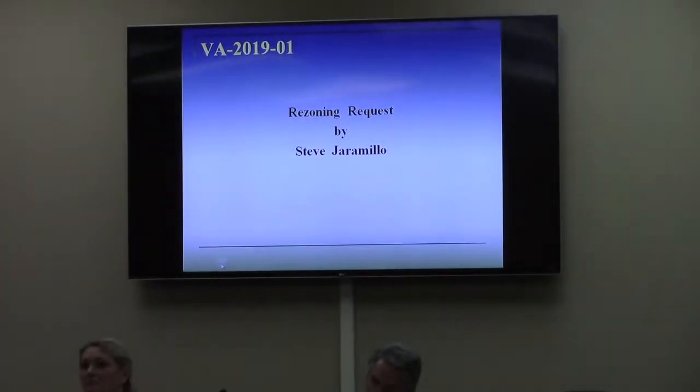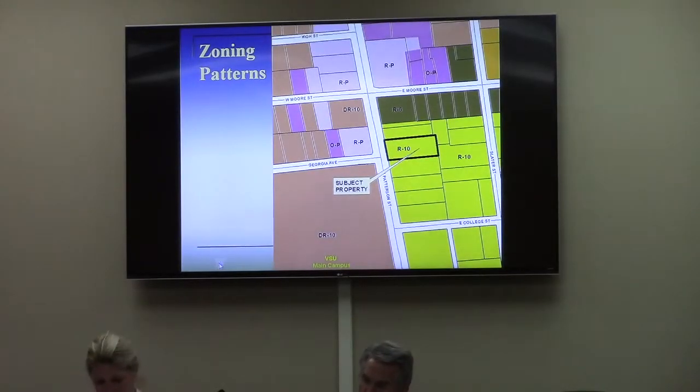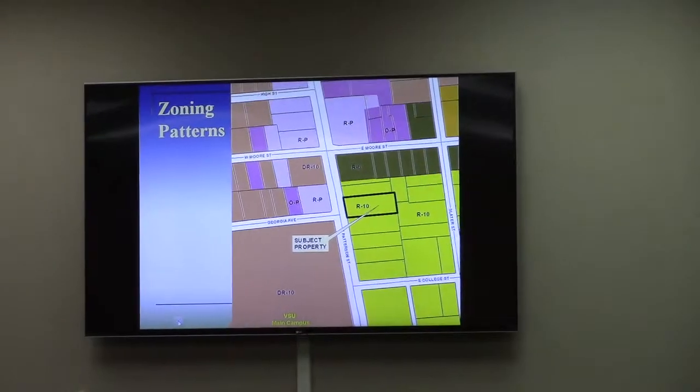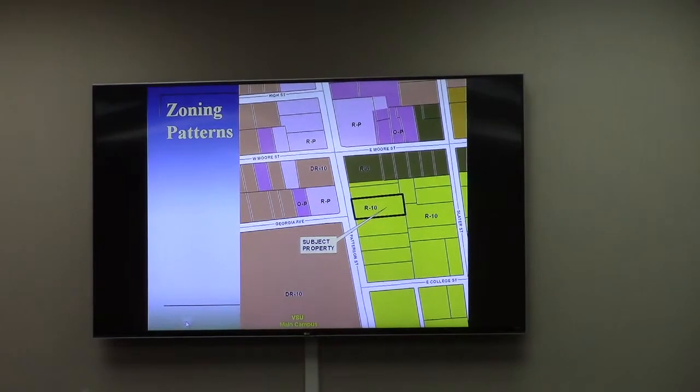On behalf of United Way, this is the property on North Patterson Street, directly off the northeast corner of the BSU main campus. Some of you remember this is the Session residence. It's been on the market for a while. United Way is in the process of purchasing the property, wanting to convert the residence to their administrative office. Offices are not allowed in R-10 anymore, so it triggers the need for rezoning.